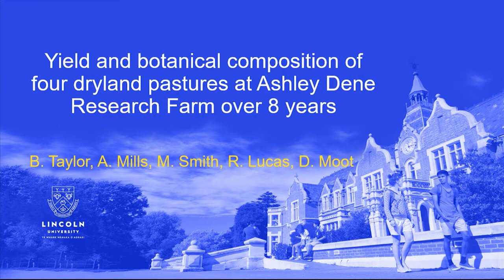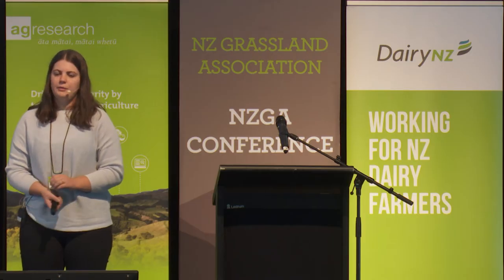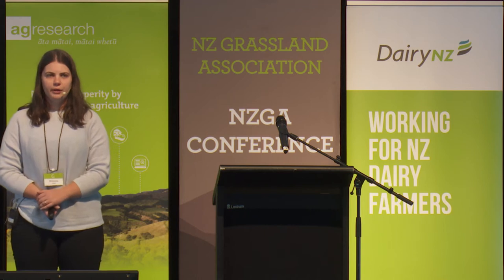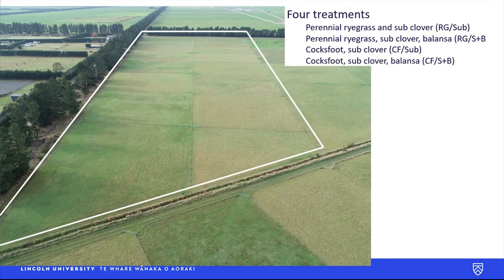Our experiment was conducted at the Ashley Dean dryland farm at Lincoln University. It's a really low rainfall environment with stony shallow soils. We looked at four different pasture mixes: perennial ryegrass with sub clover, perennial ryegrass with sub clover and plantain, and these two same legume combinations with cocksfoot.